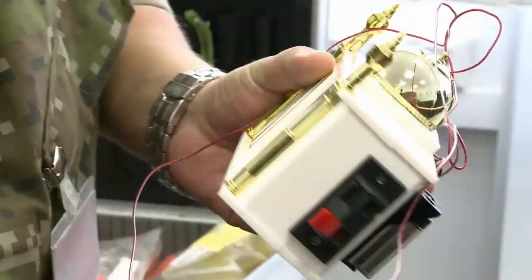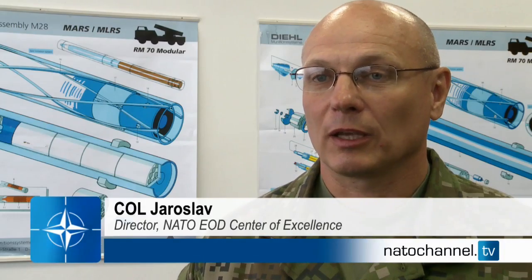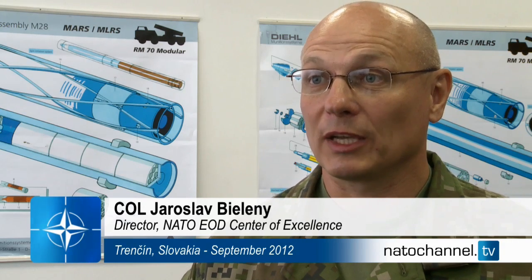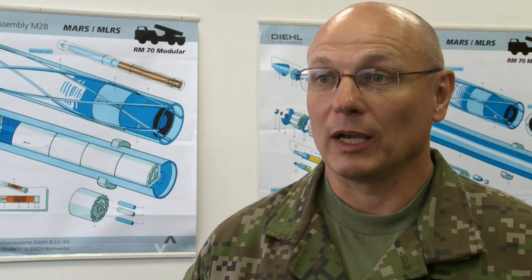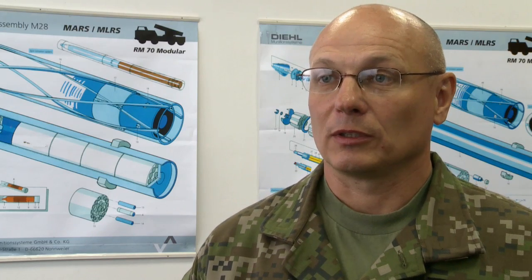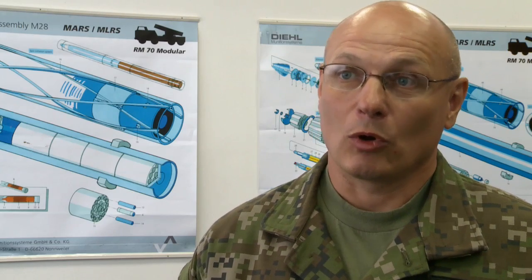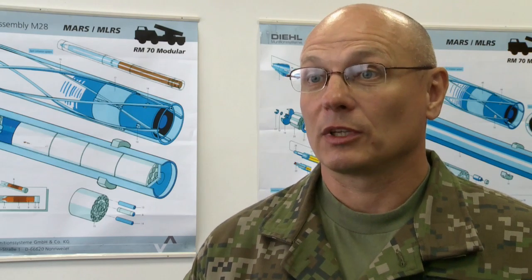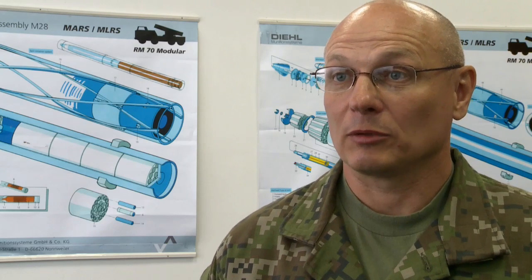The need for EOD specialists is quite high, even outside Afghanistan. We are here to help with the expertise. This is actually the purpose of this center — to gather information, to make the analysis of that information from open sources and, of course, classified information, and then after the analysis, to use it to improve the EOD capability via better training and better education.